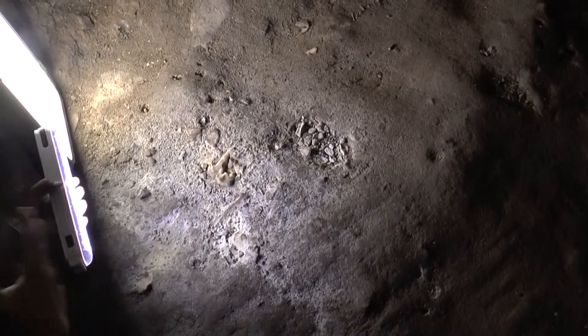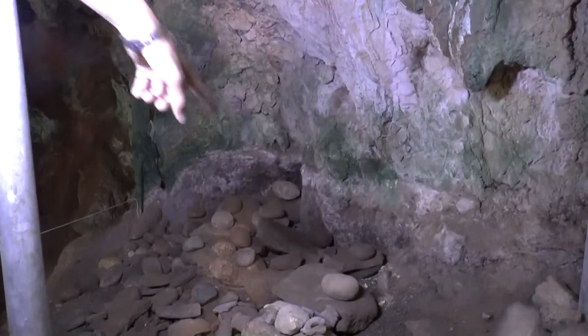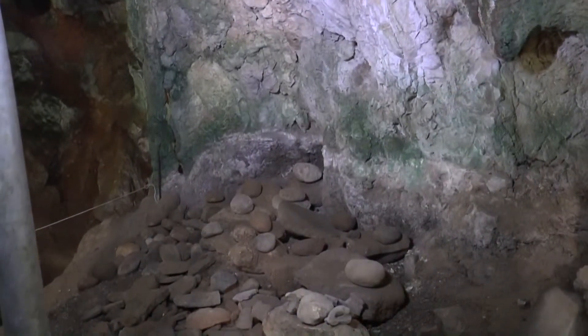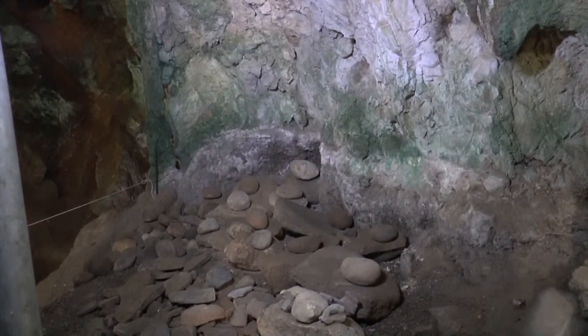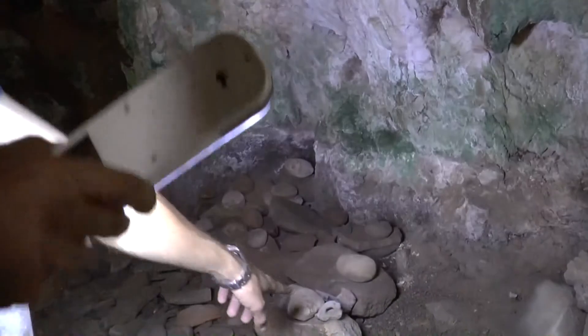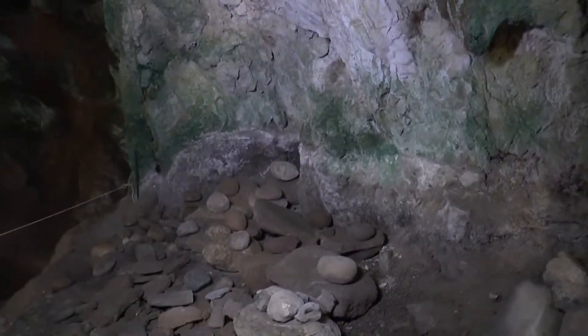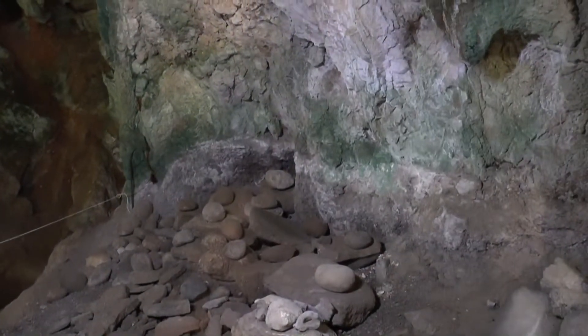Maybe these bones have 200 years and were covered by the limestone. Here we have instruments — these were used to work the grain, the seeds. And these are pieces of ceramics of the people of the Neolithic, here in this cave.